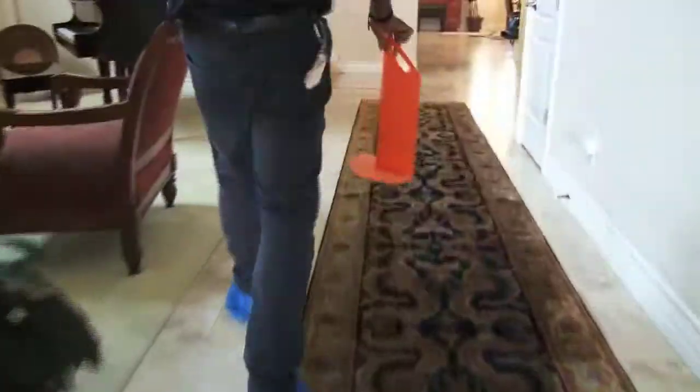Another one of our professional services we offer is having your upholstery cleaned. We clean chairs, sofas, love seats, and ottomans. We care for your home.